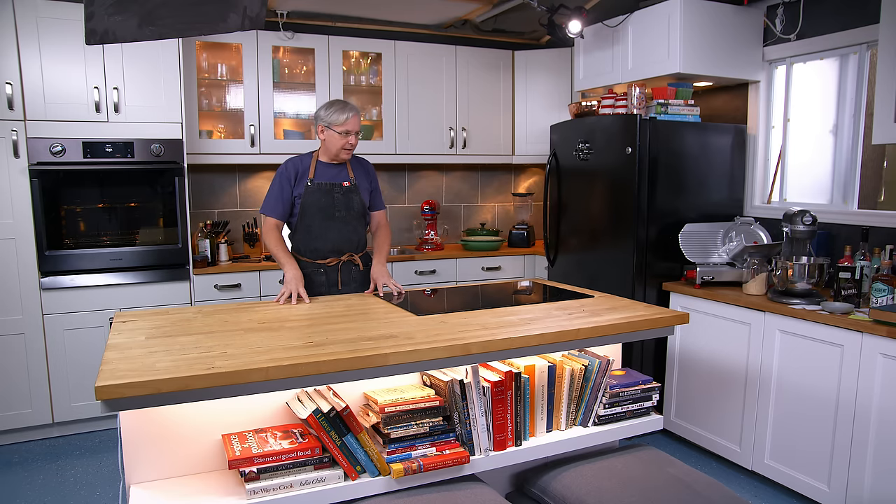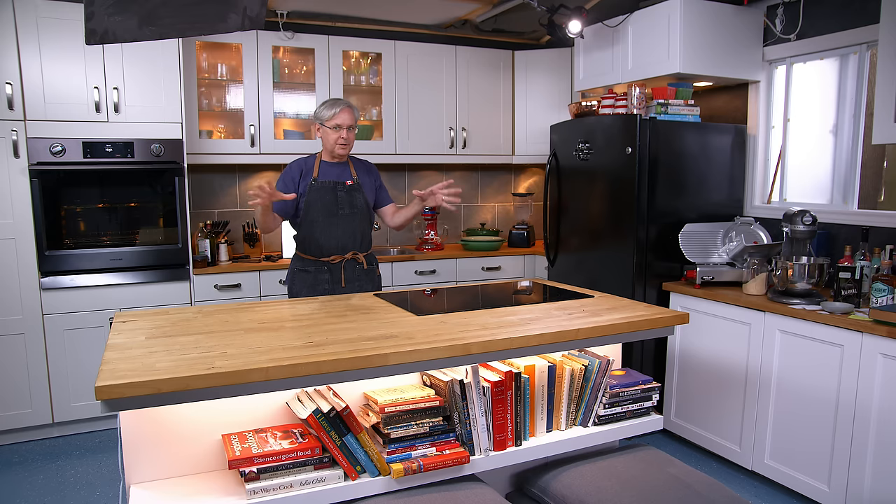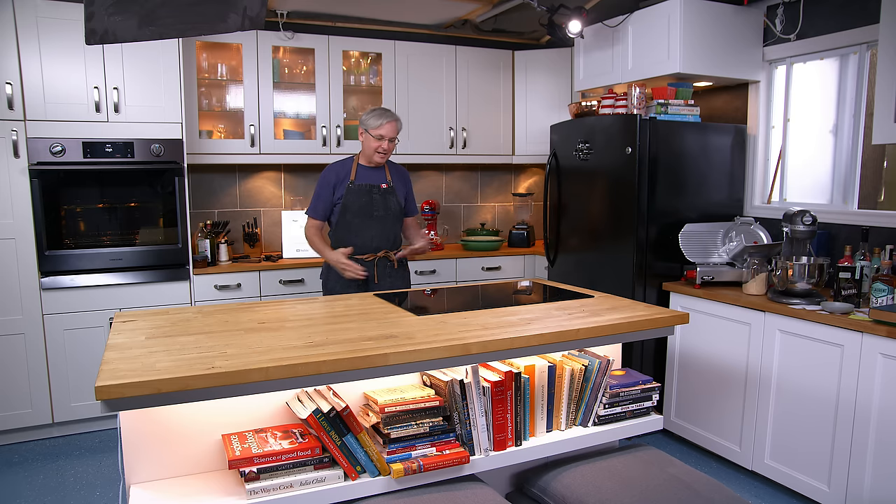Welcome friends, welcome back to the kitchen. There is no cooking today — I'm going to do an FAQ. I get tons of questions in the comment sections over and over again, and I thought I'd do a video where I try to answer most of them.